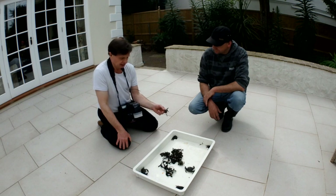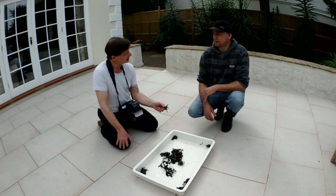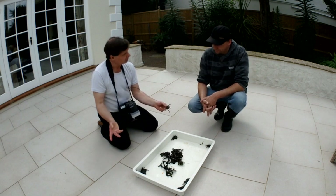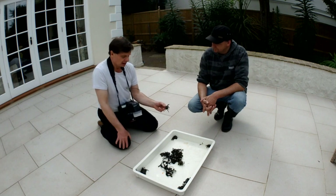Dr. Chambers did a brief survey of Vazon Bay a few years ago and didn't find any. You were obviously the first to bring one to me — about 10 years ago, back in 2009. I have a record of it but I'd have to look it up. They're meant to breed three times a year and potentially produce 50,000 offspring.